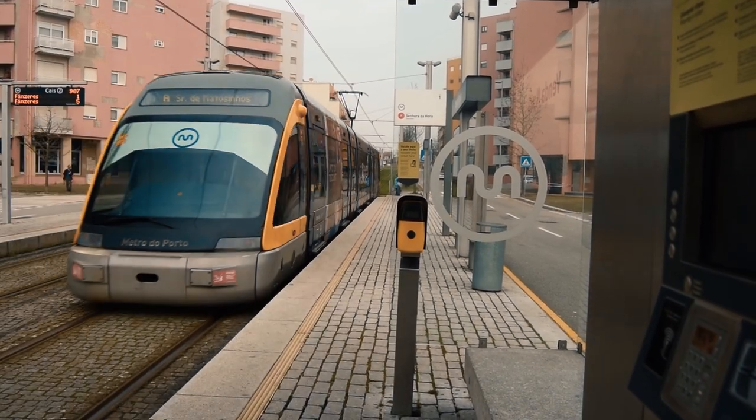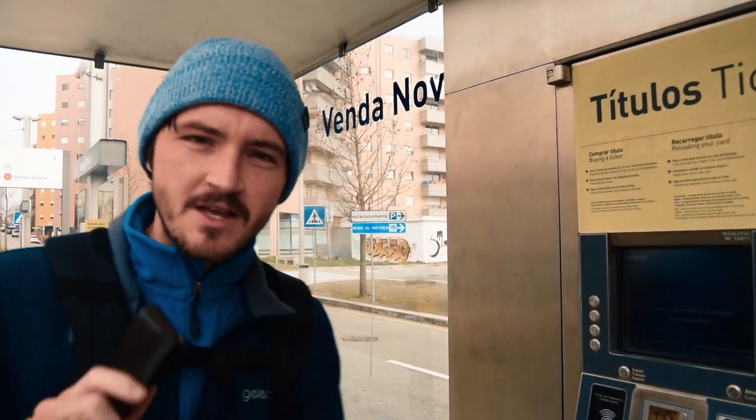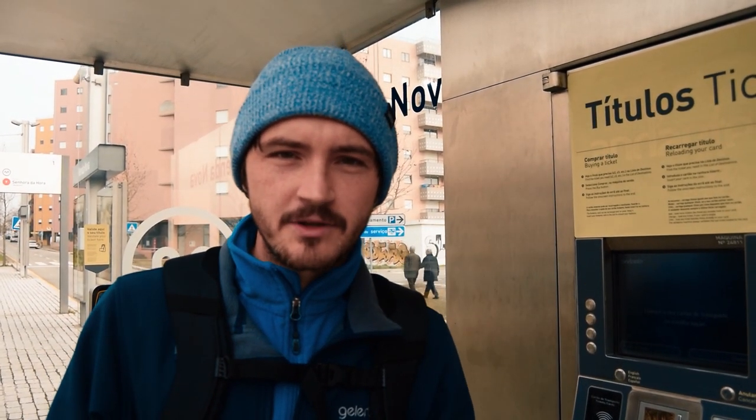Hello and welcome back to another 4 on the Noves Explorers video. Today we are visiting Porto, but we're not quite in the city centre yet. We're just on the outskirts — the van's just camped over there, we'll show you that later. But the first hurdle we've come across is how to buy a ticket for the tram, which I think we've just about figured out.